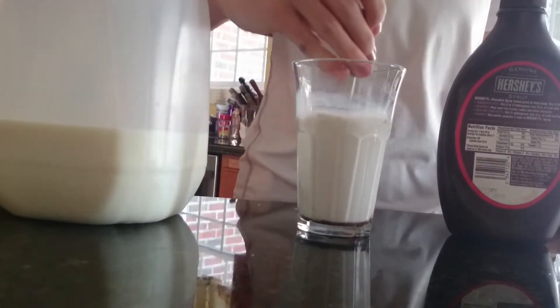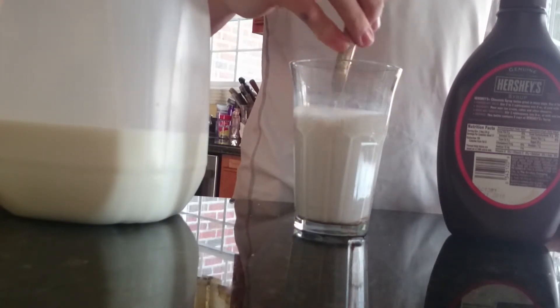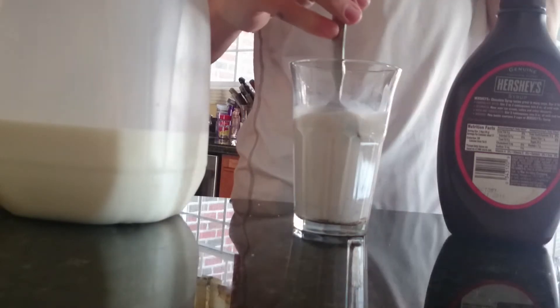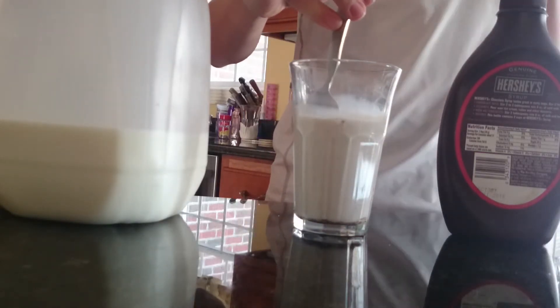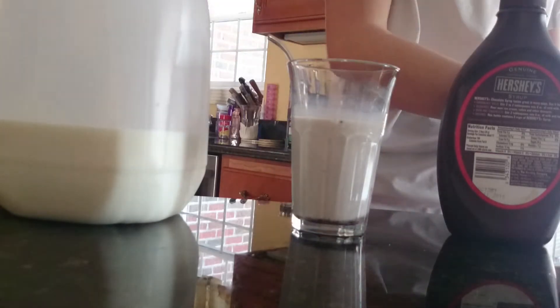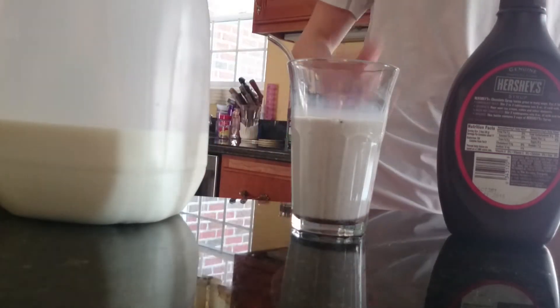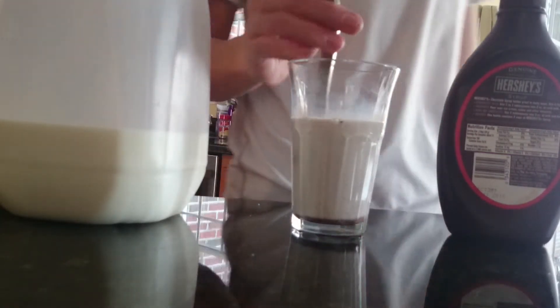Now we want to stir it in more. You may want to get it a little more brown, but... oh gosh. That was not chocolatey better. I thought it would just be some of the chocolate on my finger, but that was like salt or something.